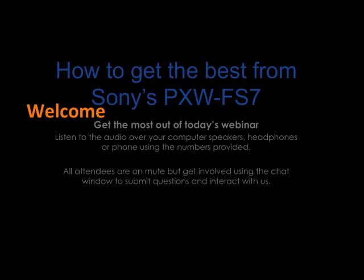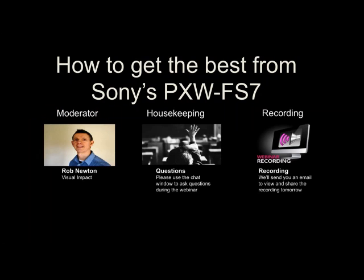Hello and good afternoon everyone. This is your how-to get the best from the Sony FS7 camcorder webinar. Thanks very much for joining us. It's good to see so many people attending and clicking through still, which is great. I'm Rob Newton and I'm your moderator for today. I work for Visual Impact doing all of the marketing. Before we get started, I just want to run through a few housekeeping bits and pieces.